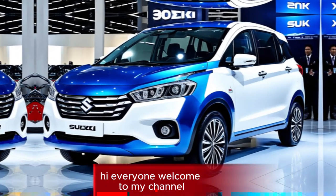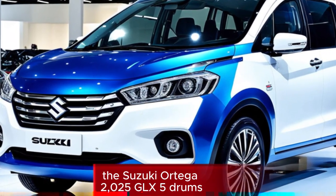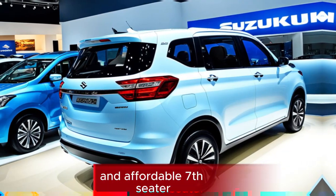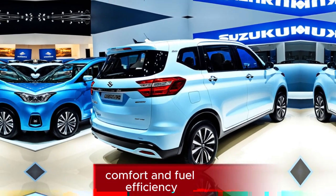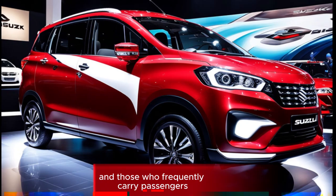Hi everyone, welcome to my channel. The Suzuki Urtiga 2025 GLX-5 Drums SUV is a popular choice for those seeking a versatile and affordable 7-seater. It offers a blend of practicality, comfort, and fuel efficiency, making it a suitable option for families and those who frequently carry passengers.